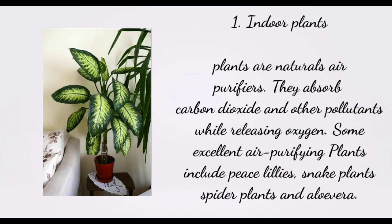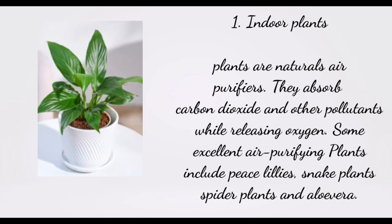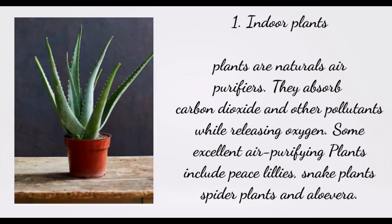1. Indoor Plants. Plants are natural air purifiers. They absorb carbon dioxide and other pollutants while releasing oxygen. Some excellent air purifying plants include peace lilies, snake plants, spider plants, and aloe vera.